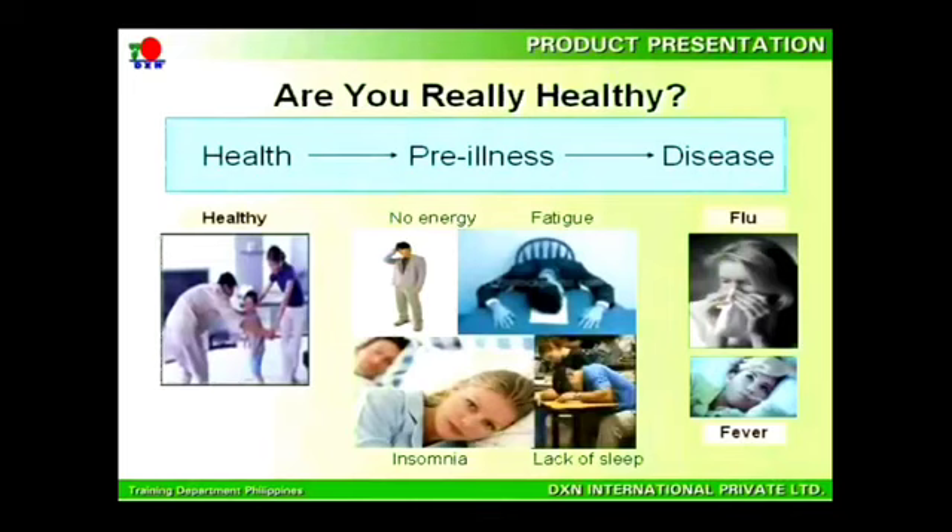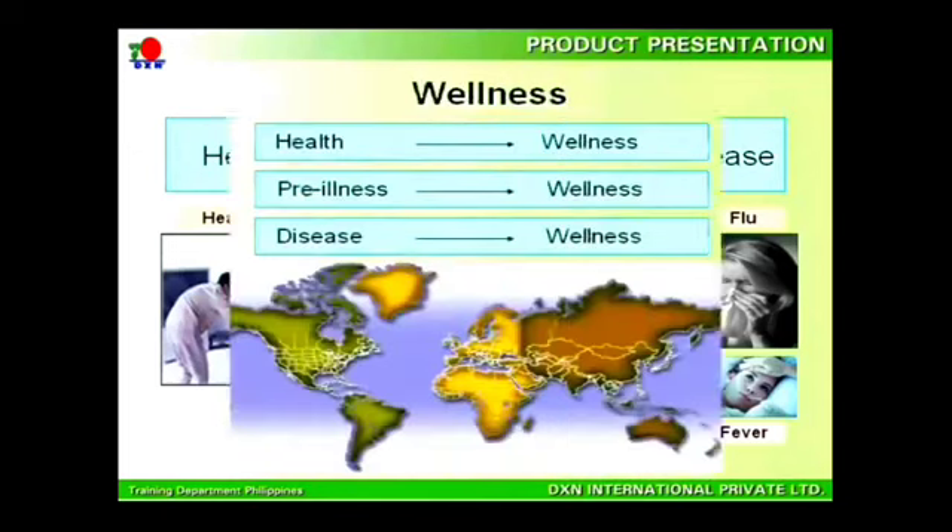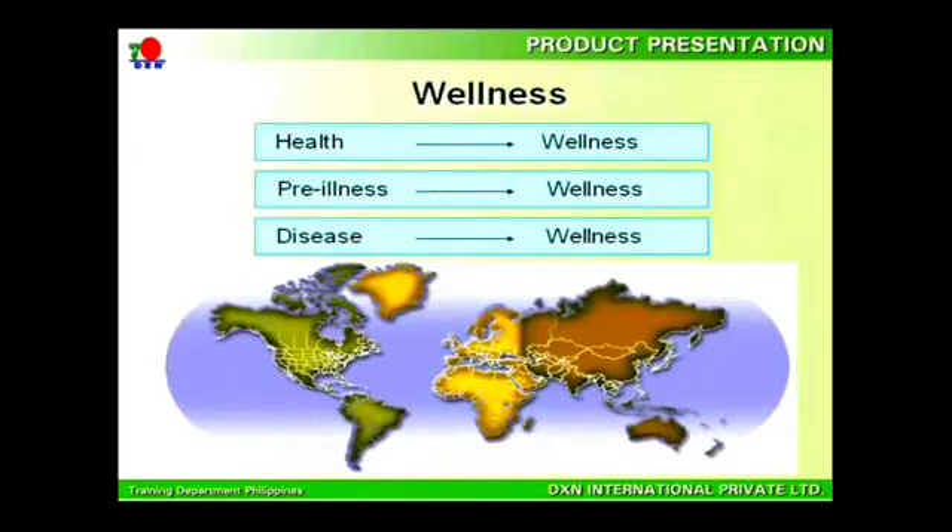Are you healthy? This is a question which you should know best for yourself. In one way or another, many people have some type of health-related problem. When this happens, it means that you are at the pre-illness stage, and your body needs support from the inner body as well as outer aids. Whichever stage you are in — whether healthy, pre-illness, or disease — you want wellness for your body.